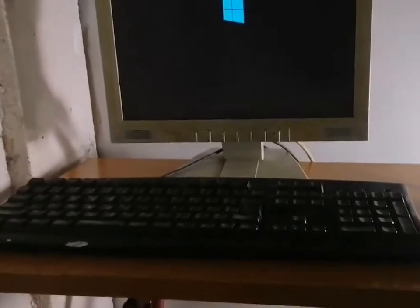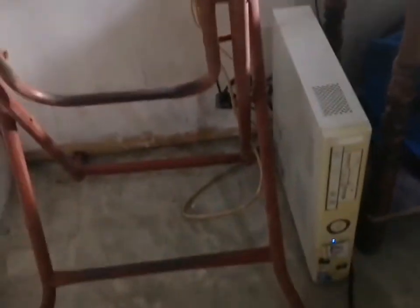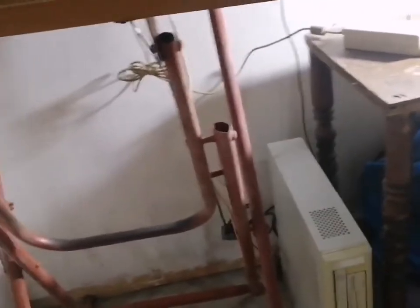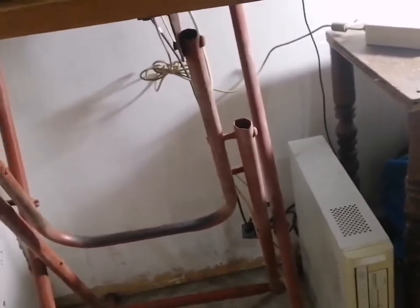As we can see, we have the most awesome monitor, the most awesome mouse and keyboard, and the most awesome CPU, man. But first, before we talk about the setup itself, let's create a montage, man. Let's go!